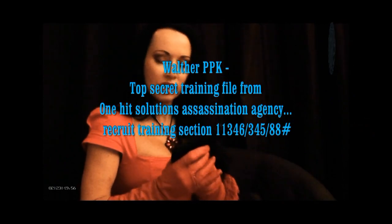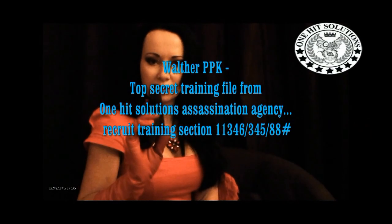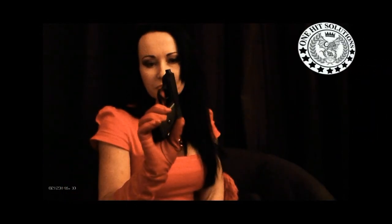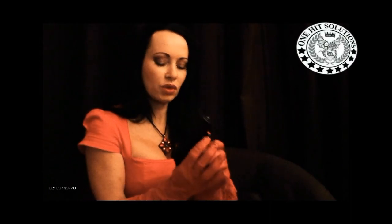Welcome recruits, and today's weapon is the Walther PPK. Now I know what you're thinking — this was made famous by James Bond. This is the first weapon used for concealment because of its compact and small size.